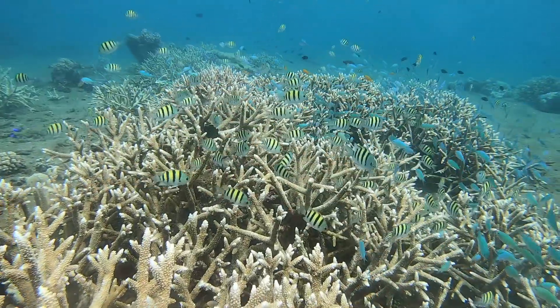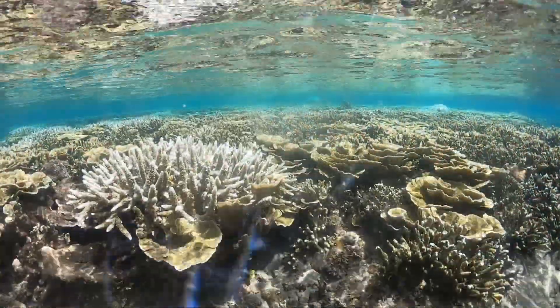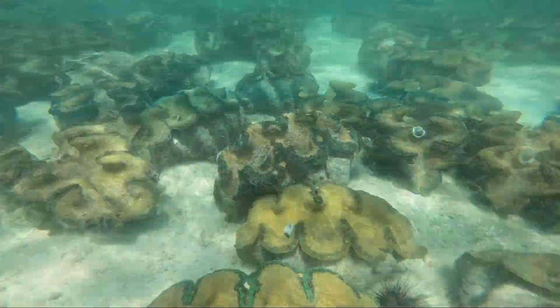But will we still see coral reefs like this in a future Anthropocene, in an age in the history of a planet determined by humanity's impact?